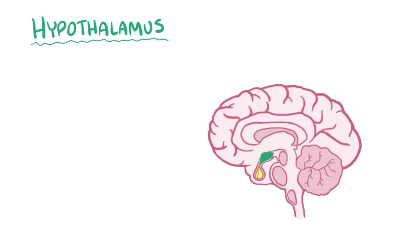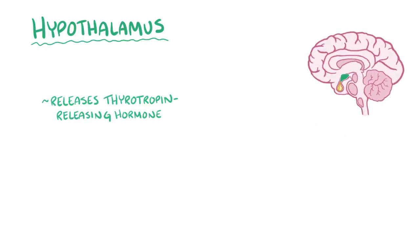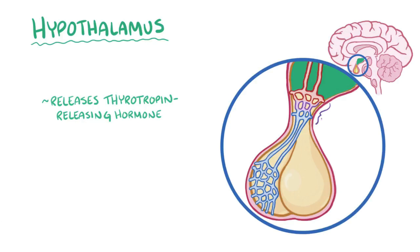Normally the hypothalamus, which is at the base of the brain, secretes thyrotropin releasing hormone, or TRH, into the hypophysial portal system, which is a network of capillaries linking the hypothalamus to the anterior pituitary gland.